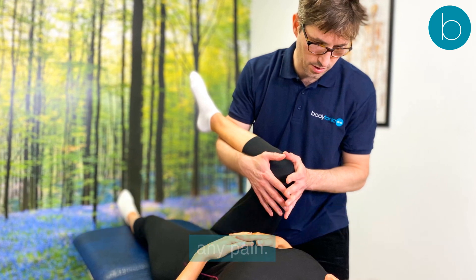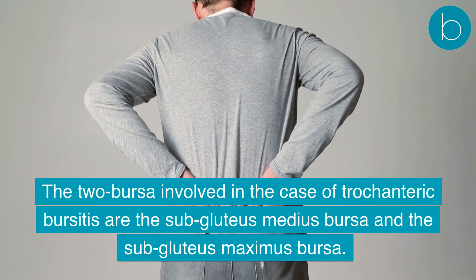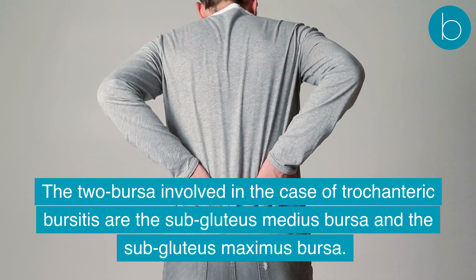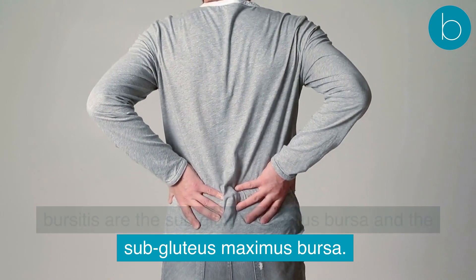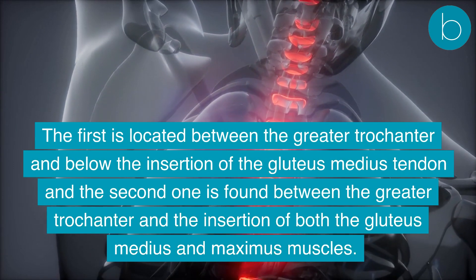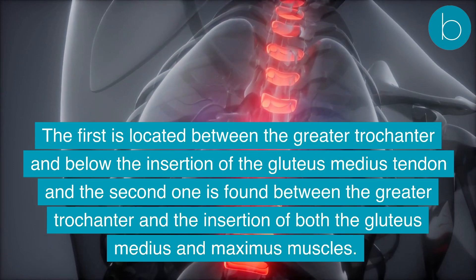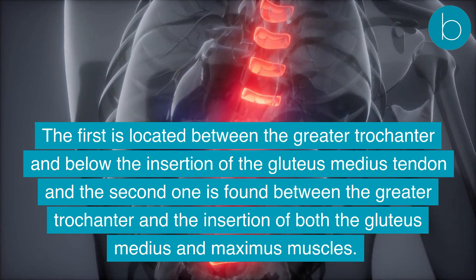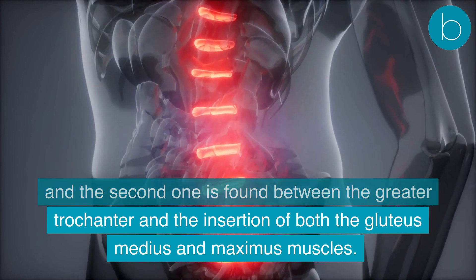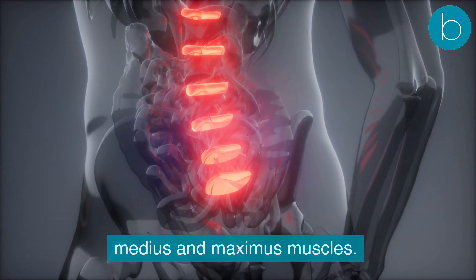The two bursae involved in trochanteric bursitis are the subgluteus medius bursa and the subgluteus maximus bursa. The first is located between the greater trochanter and below the insertion of the gluteus medius tendon. The second is found between the greater trochanter and the insertion of both the gluteus medius and maximus muscles.